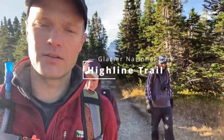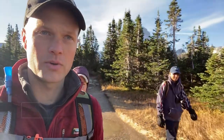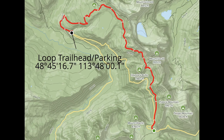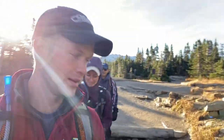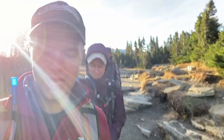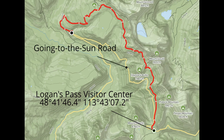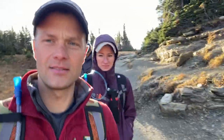This morning we're starting out on the High Line Trail and we're going to modify it a little bit. We parked the car down at the loop trailhead and this fine gentleman drove us up to the top, so we're going from the top to the bottom. It's pretty chilly up here but hopefully it gets a little warmer as we go along.